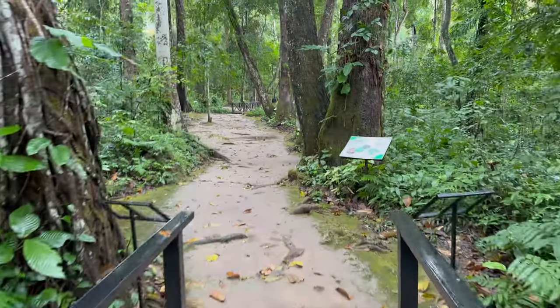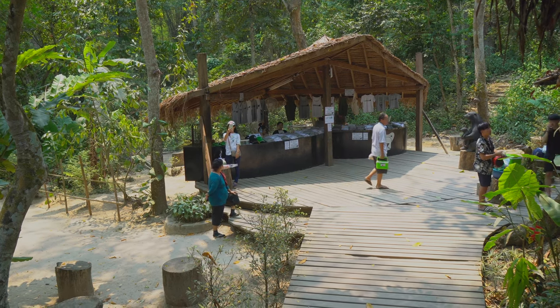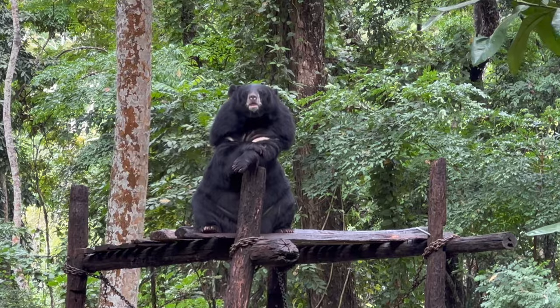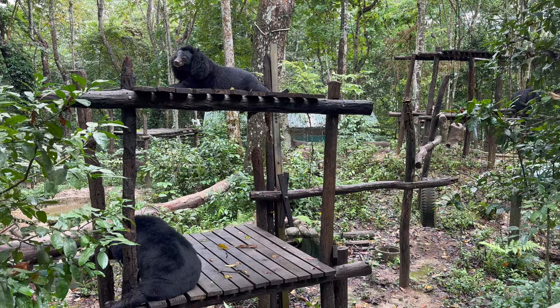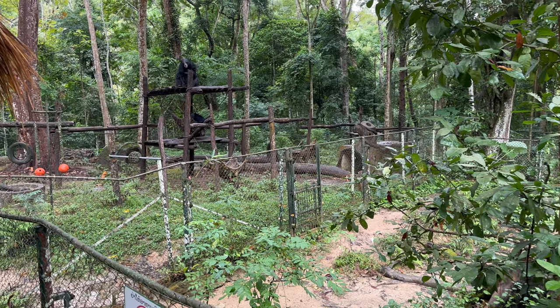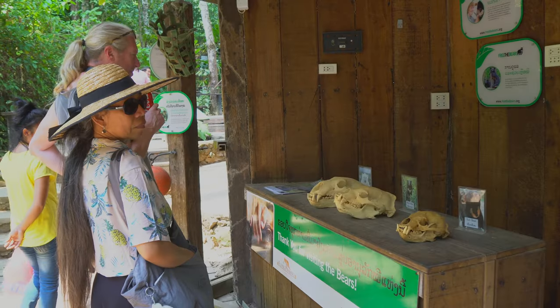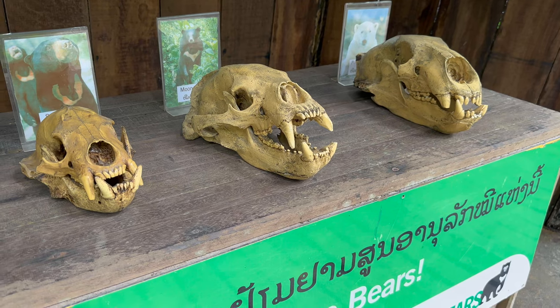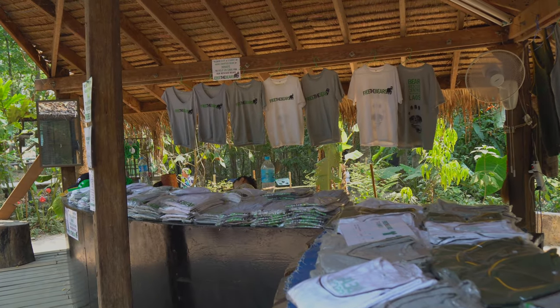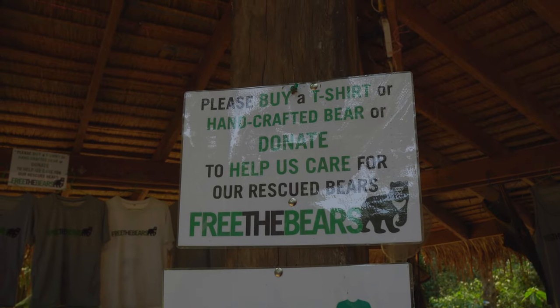To get to the actual Kuang Si waterfall itself you have to follow a walking trail. The first stop along this trail is actually a bear sanctuary, which serves as a haven for rescued bears, offering them a safe and natural environment to thrive. Through educational displays you can learn about the challenges faced by bears in the region and the steps taken to protect and rehabilitate them. They also sell some souvenirs here, so do pick up a t-shirt as it is for a very good cause.